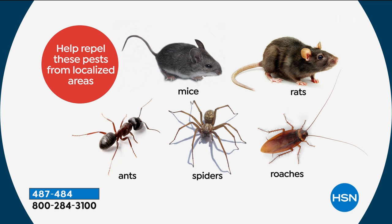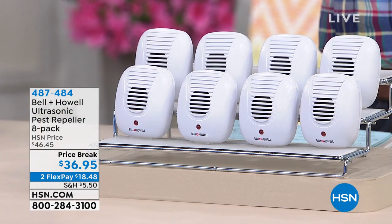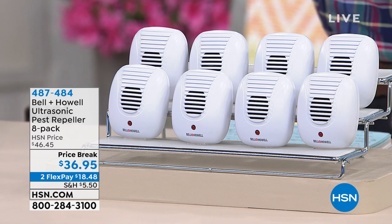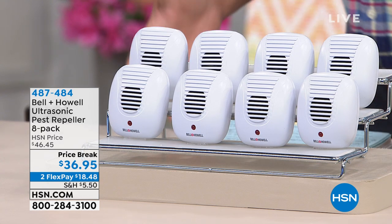The worst culprits are mice, rats, ants, spiders, and roaches. Roaches have been here for millions of years before us and will be here after us, but I don't need to live with them. Same with the mice and especially the spiders — they can bite you. What Bell & Howell has specialized in is pest repellers. I have had these in my house for years and years. I don't see cockroaches in my house, I don't see spiders, and I had ants in my back room — I put two of these on either end and I don't see ants anymore.